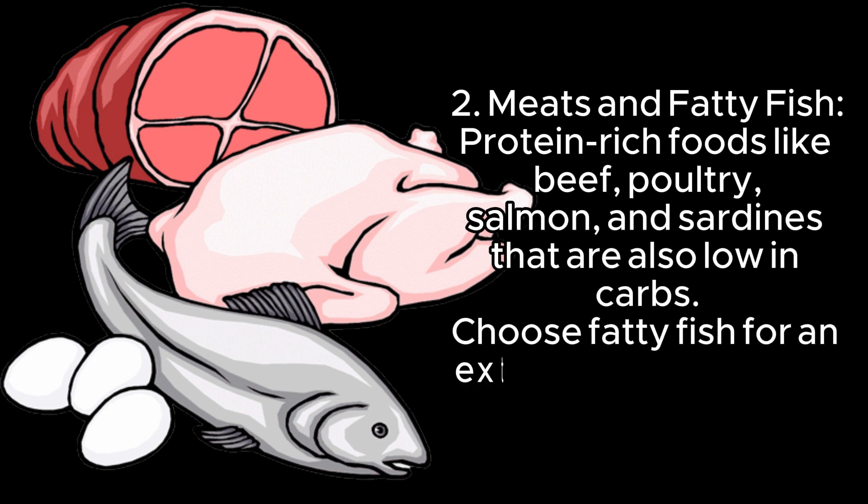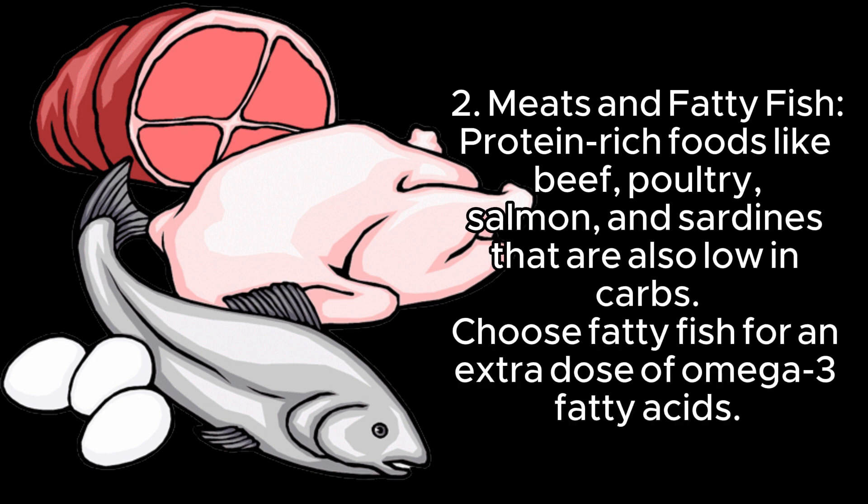2. Meats and fatty fish — protein-rich foods like beef, poultry, salmon, and sardines that are also low in carbs. Choose fatty fish for an extra dose of omega-3 fatty acids.